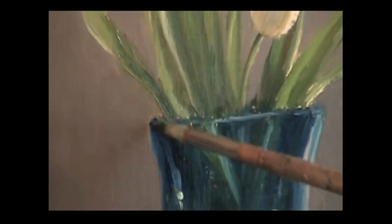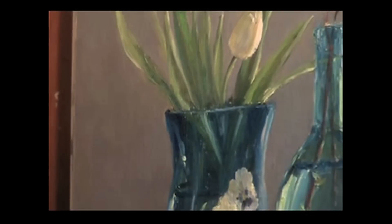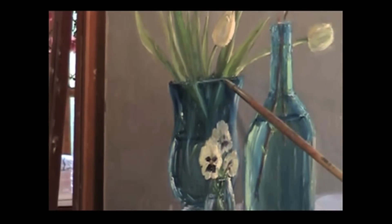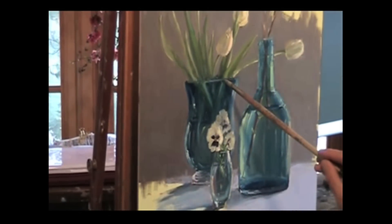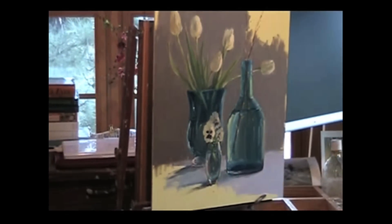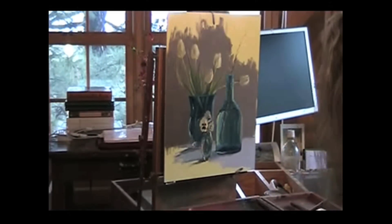Although I'm primarily a plein air and landscape painter, I really do enjoy coming into the studio sometimes and painting still life. When you paint plein air, you only have about two hours to paint before the light changes. But in the studio, even though I'm painting from life and from natural light, I set up somewhere I'll have consistent light for the whole day, so I can really slow down and take my time and do a more accurate painting.